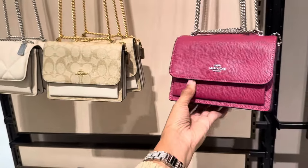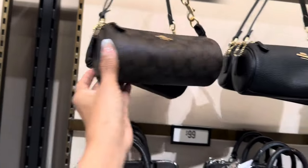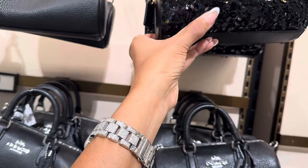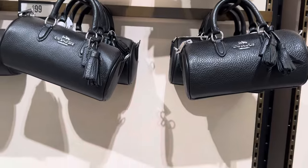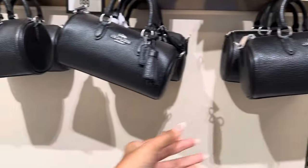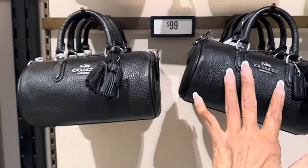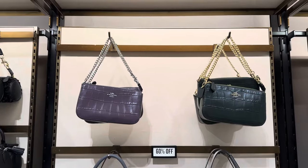These are $79 — the mini Rowan. They also have sequins; you can move them around, see? These are black and silver with tassels; they also come with a crossbody strap inside. The ones below are $99. These are 60% off.